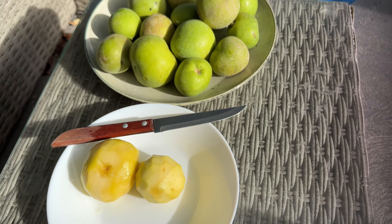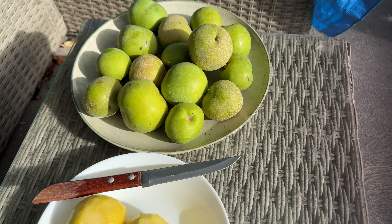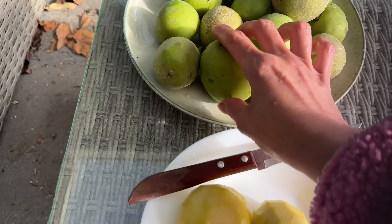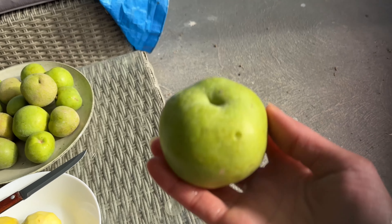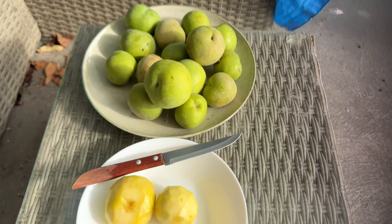Hello everyone, welcome back to my channel, Alisa Tropical Fruit Tree. So I got my white sapote two kilos, and this one they said is a Kampong variety. At the moment my Kampong trees are flowering. So that's my Kampong — I peel the skin off because on this Kampong the skin is a bit thicker.